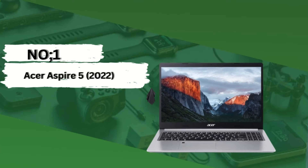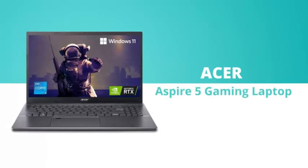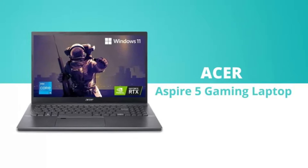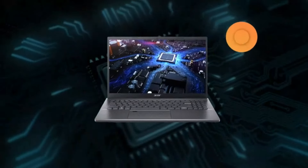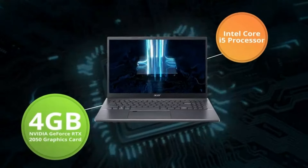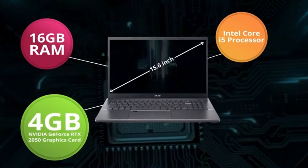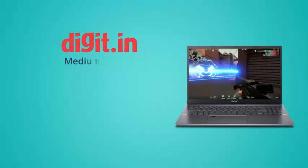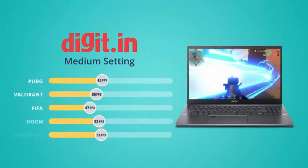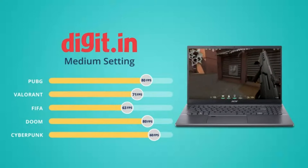Number 1: Acer Aspire 5 2022. The Acer Aspire 5 has long been a popular choice among students, and the 2022 model continues to impress with its blend of performance, affordability, and portability. Powered by the latest generation processors and featuring a sleek design, the Aspire 5 strikes a balance between functionality and style. With its sturdy build quality and versatile connectivity options including USB-C and HDMI ports, the Acer Aspire 5 is a reliable, budget-friendly companion for students.